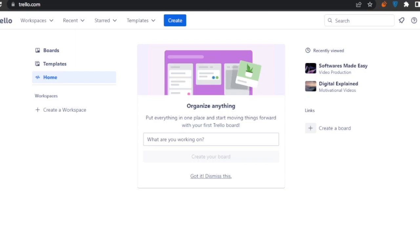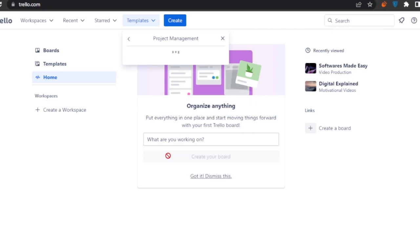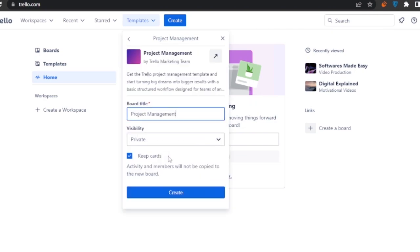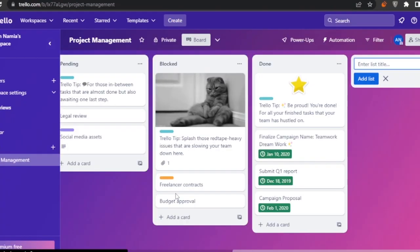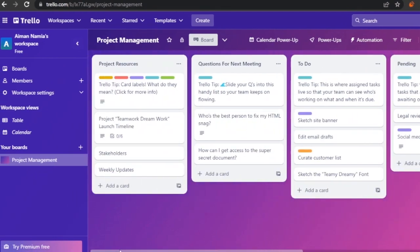The last platform is Trello, which is very simple compared to the others. It has workspaces, recent boards, starred boards, and templates. I'll use a project management template — set the board title to 'Project Management', visibility to private, and create the board.